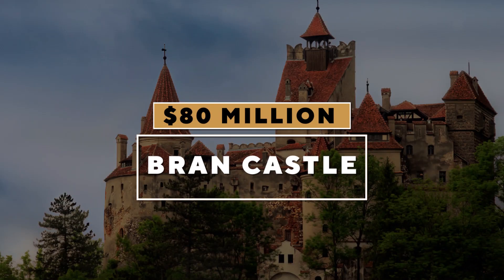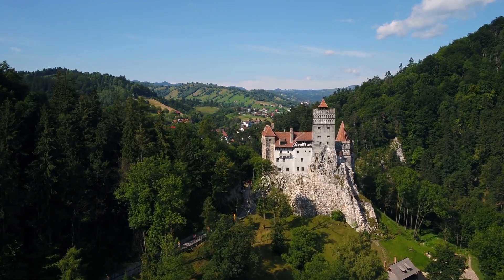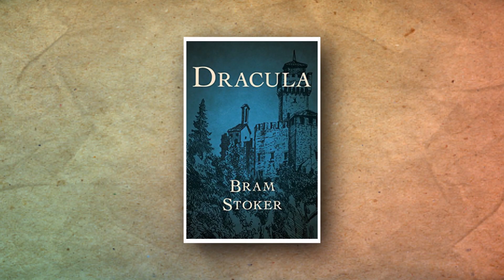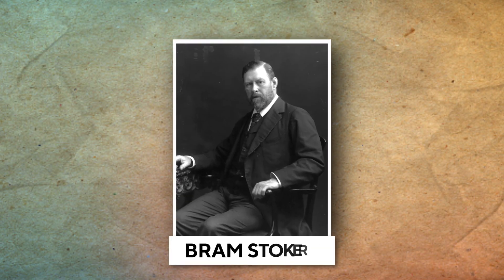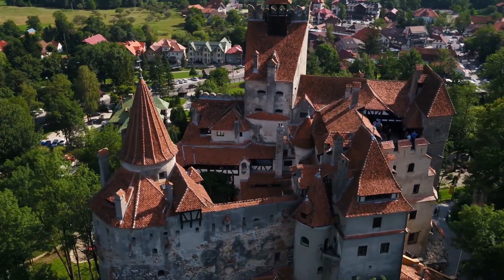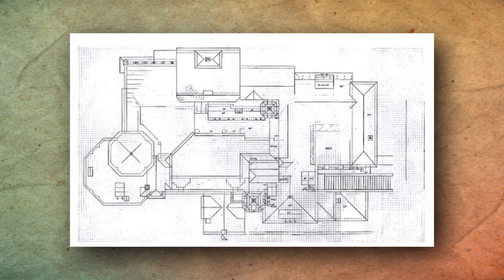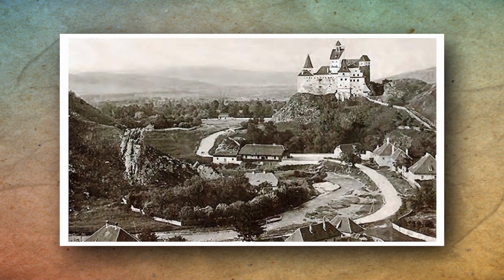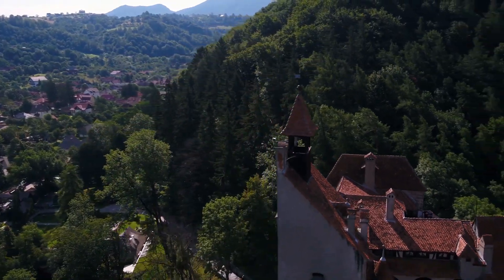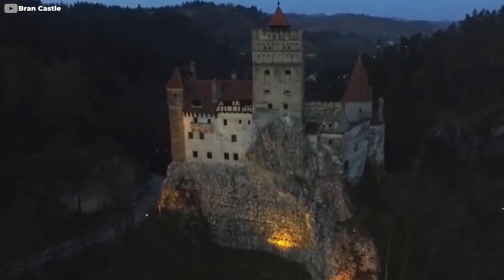Bran Castle, $80 million. Perhaps the most famous castle of them all, Bran Castle is commonly referred to as Dracula's Castle in the iconic 1897 Dracula novel by Bram Stoker. And even though that is a thing of fantasy, its legendary status has helped make the castle worth $80 million. Construction of Bran Castle started in 1377 and was completed in 1382. The castle is perched upon a 200-foot-high rock and towers above miles of luscious Romanian forests while exuding Gothic charm.